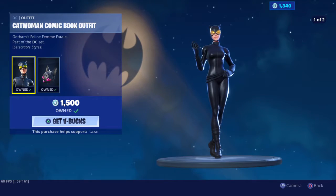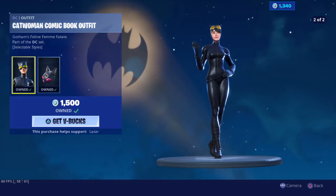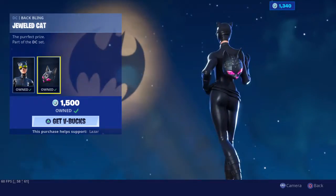What's up guys, it's Boston and today we're doing another daily item shop. Today we actually got the Catwoman comic book outfit with these two styles.